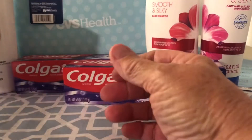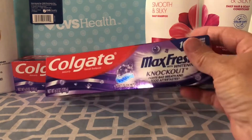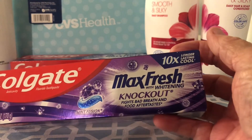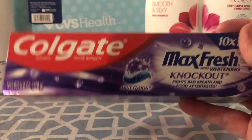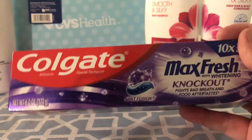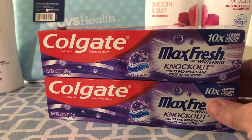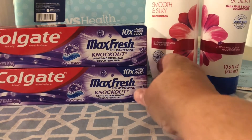Then I did the Colgate deal. These are pretty big — they're six ounce Colgate Max Fresh. There are a couple different options, including the Optic White. They're $7.98 for two, and CVS this week gave us a $7 off coupon making it 98 cents for two, or about 49 cents each.